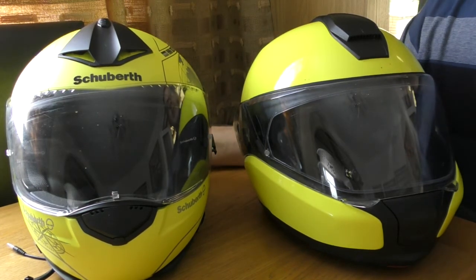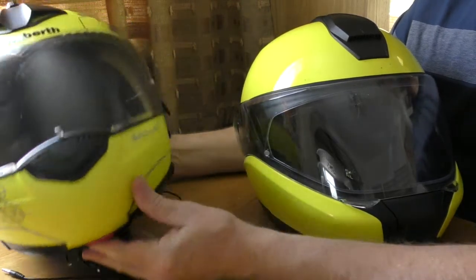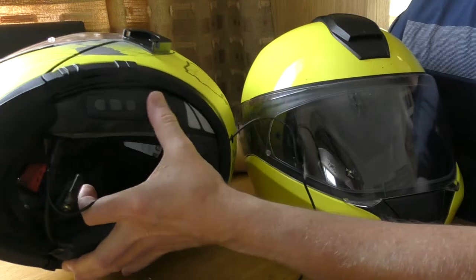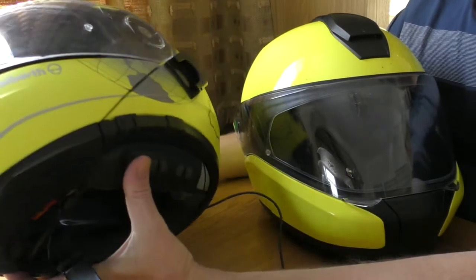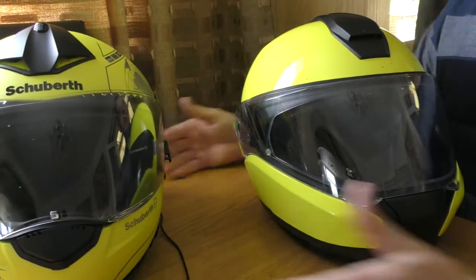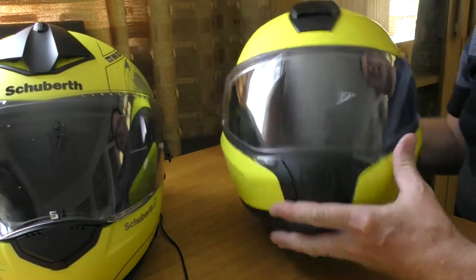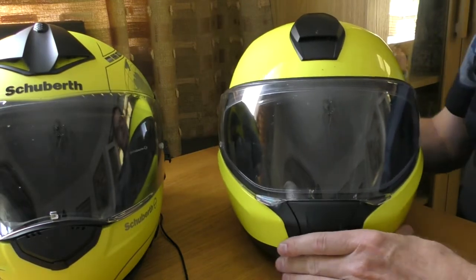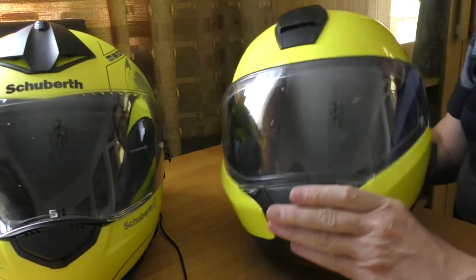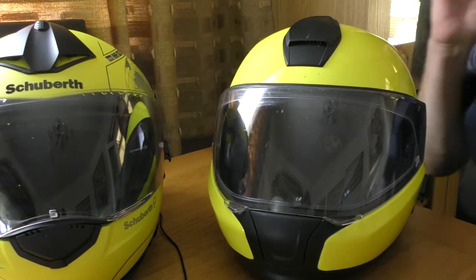After 11,000 miles, the first item I bought was the Schuberth C3 Pro. I also bought the Schuberth comms system - both the helmet and comms system are expensive. When I started blood bike training I wanted a better flip-front, so I went for this BMW helmet - I can't remember if it's the Evo 5 or Evo 6; I'll put it in the description.